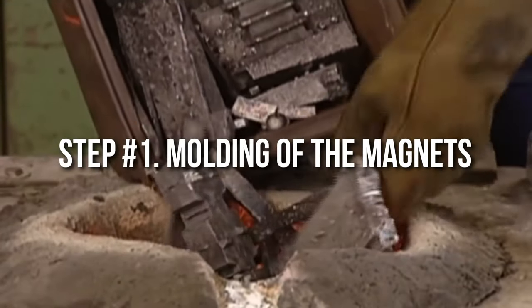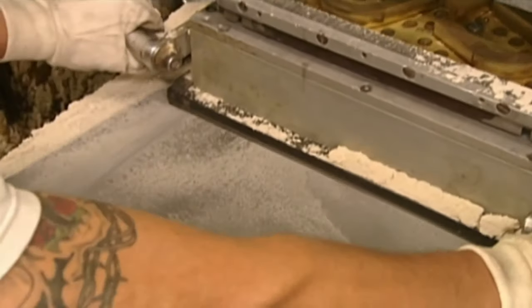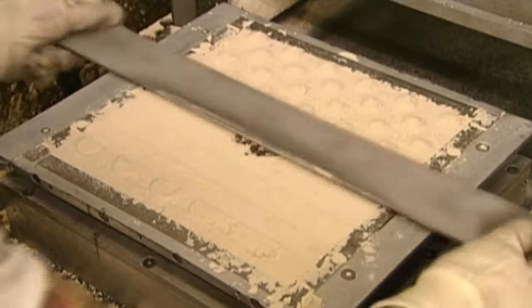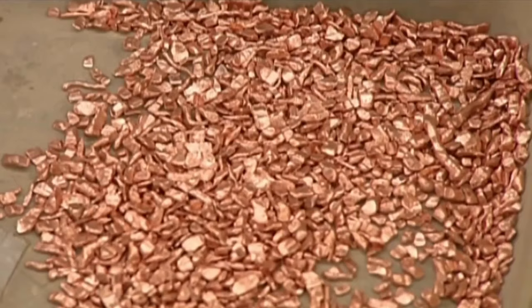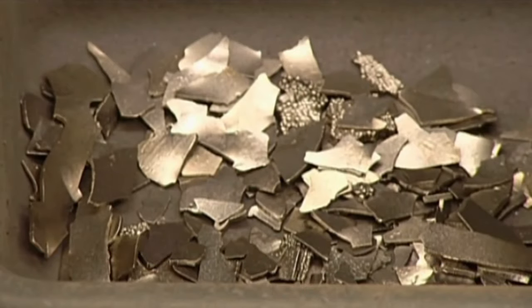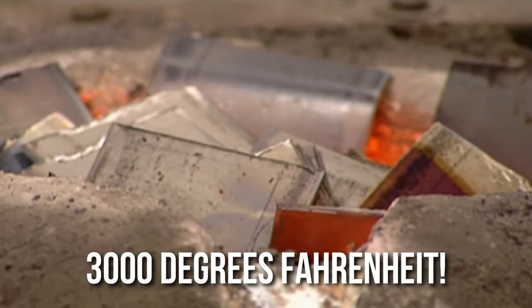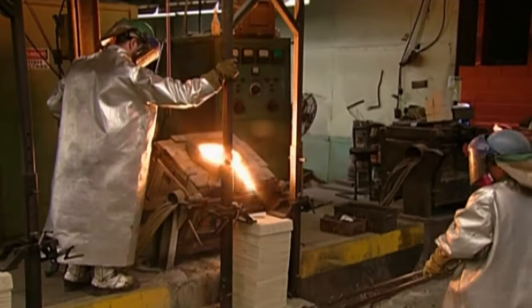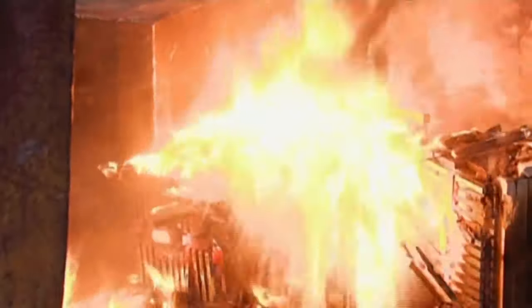Step 1: Molding of the magnets. There are classic main shapes of magnets that are manufactured in the industry. These molds are filled with sand and smoothed out completely. Then gases are pumped into the furnace, which chemically alters the sand, making it harder. This is next infused with metals like copper, cobalt, sulfur, pure iron, aluminium, and even titanium. These metals are loaded into an induction furnace and heated up to 3,000 degrees Fahrenheit. This mixes with the sand in the mold and forms the metal mix, which is then cooled. The molds are shattered by workers or machines, yielding a lot of metal pieces.